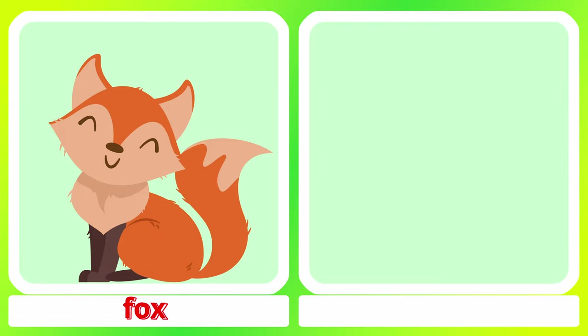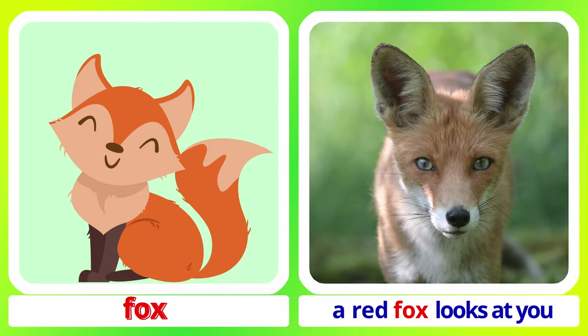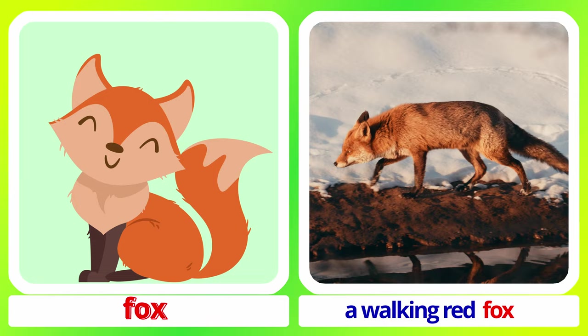Bear. Fox. A red fox looks at you. A walking red fox.